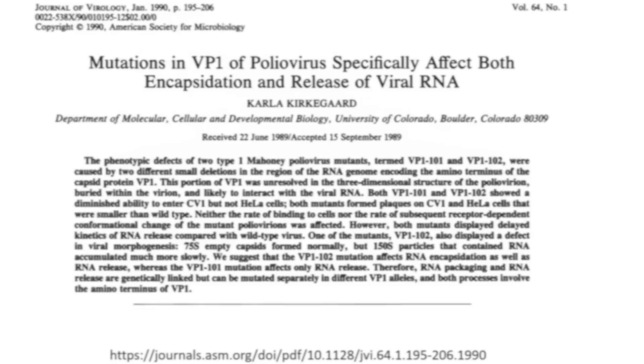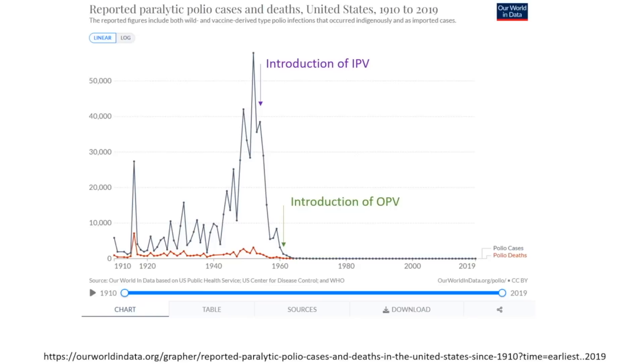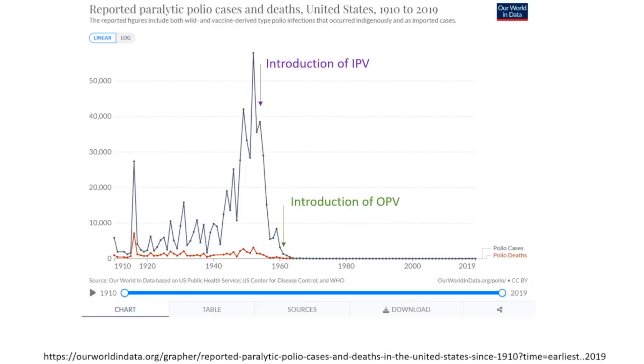Another paper found that the VP1 protein in poliovirus may affect not only binding — which you'd expect from a protein on the outside of the viral capsid — but also the release of viral RNA, which may be one reason we see reversion to a more virulent virus. The bottom line: the reason we're seeing poliovirus in the wastewater in the UK may be the result of an immunocompromised individual who received the OPV vaccine, or it could be spreading to other unvaccinated individuals. The risk of a global pandemic from poliovirus is pretty small, but continued evaluation and monitoring is definitely indicated.